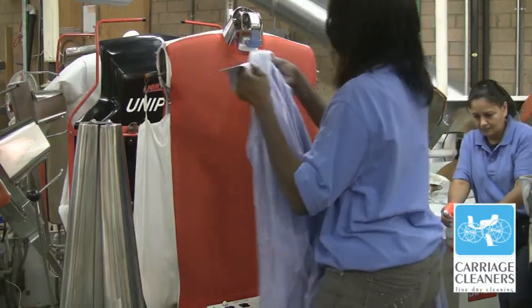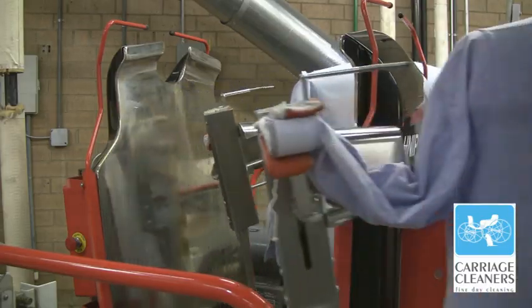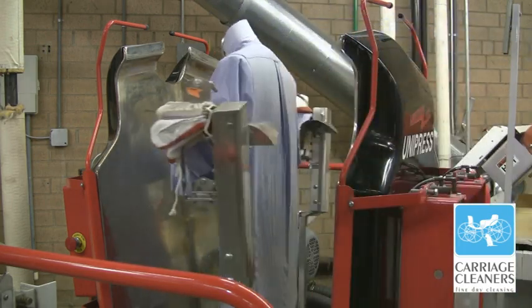Now it needs to be dry cleaned. Let's go check on Mr. Bradley's shirt — it's done in the washer. Now it needs to be pressed. This is so cool. The shirt comes out wet, goes on the press, comes out dry.